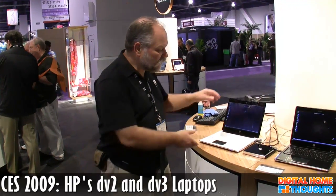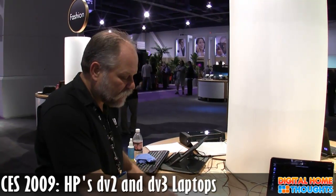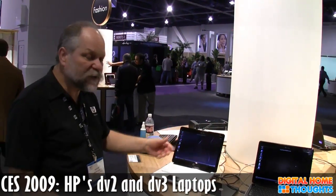If you take a look at the DV2, the first thing you have to notice about it: less than one inch thick, weighs only 3.8 pounds, very portable. Magnesium case for durability and a 12-inch display with full resolution, 1280 by 800.